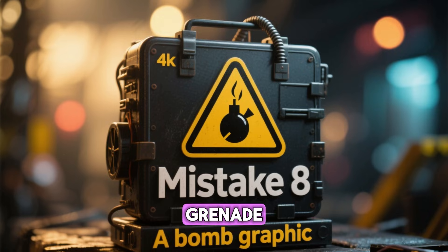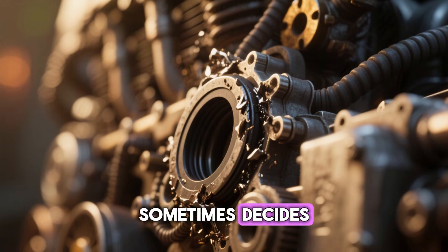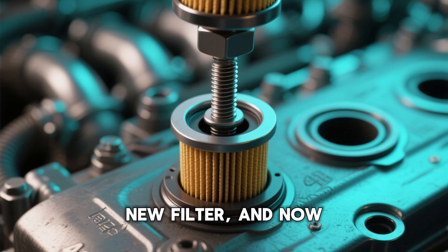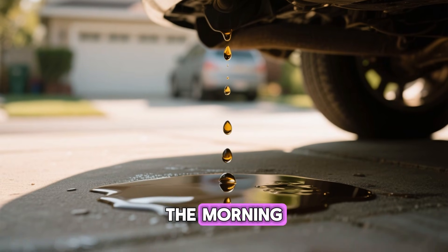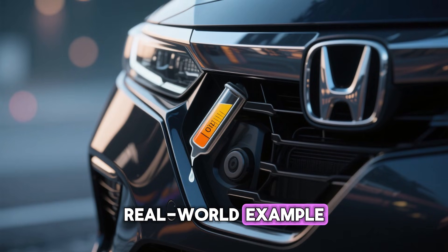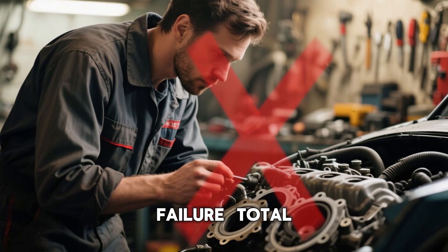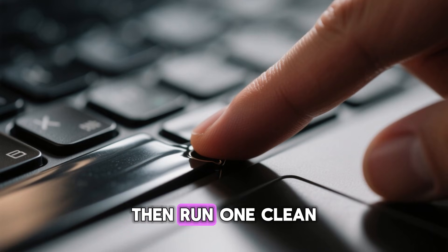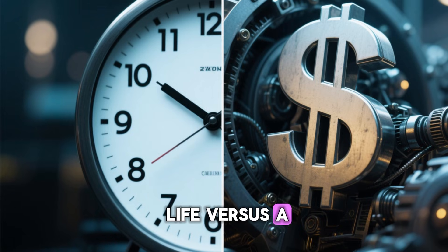Mistake 8: The hidden double gasket grenade — one in 12 DIYers plants this bomb without ever knowing. When you spin off the old filter, its rubber gasket sometimes stays glued to the engine instead of riding away on the filter. A thin film of oil hides it perfectly. You screw on the new filter and now you have two gaskets stacked like pancakes — neither one can seal. At first, just a few innocent drops under the car. By 200 miles, it's a puddle. By 500 miles, the bearings are screaming from low oil pressure. A 2022 Honda Accord lost 2.3 quarts in under 400 miles from this exact stacked gasket failure — total engine replacement. Fix: after pulling the old filter, wipe the mounting surface until it shines, then run one clean finger around the sealing area. If you feel a rubber ring still stuck there, peel it off. Two seconds of your life versus a $4,000 engine.